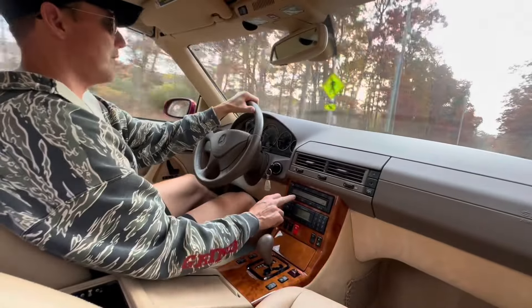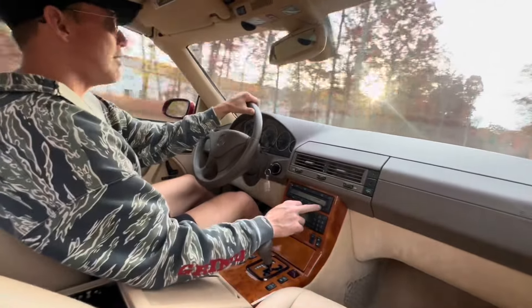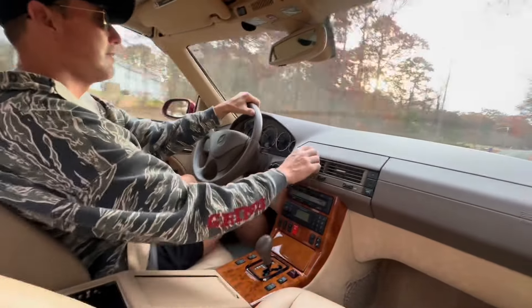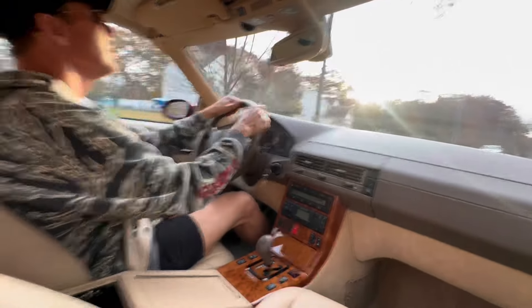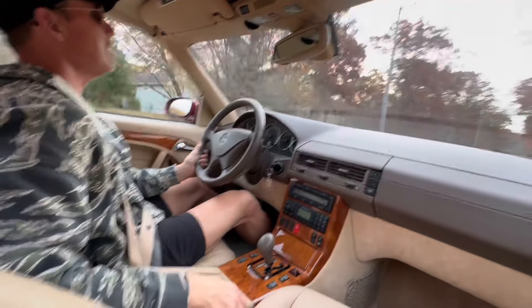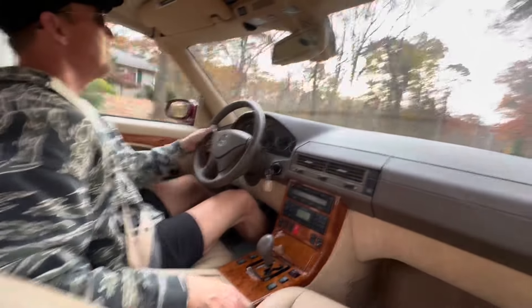Heat and AC works flawlessly. Last night I had the top down on a cool autumn night with the heat on, and it was working beautifully. Suspension is nice and firm.